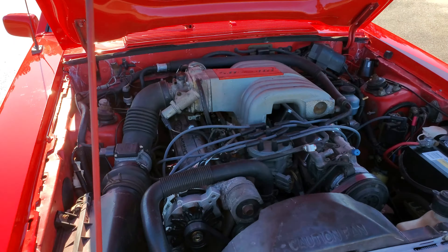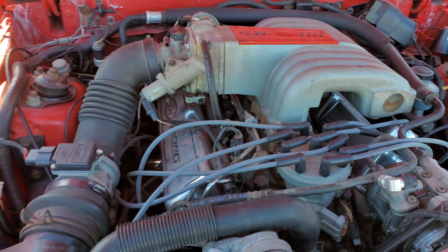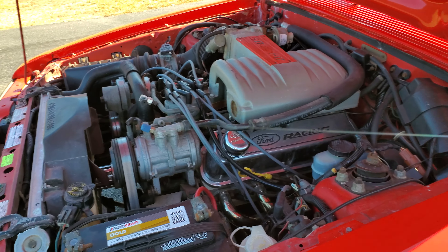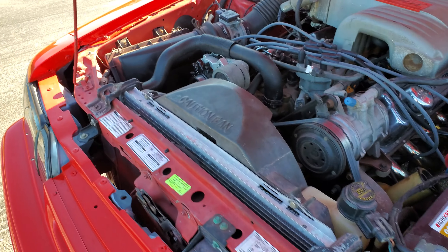Just got the motor rebuilt with some aluminum heads installed. Long tube headers. An F-cam. Thing sounds awesome. AC works. Everything works on this car.